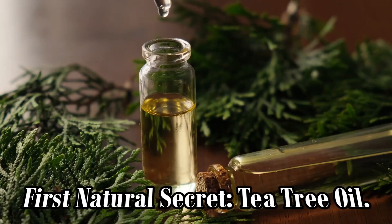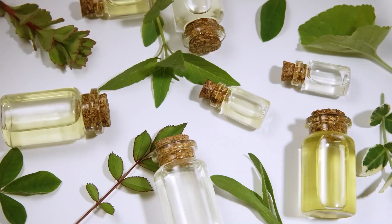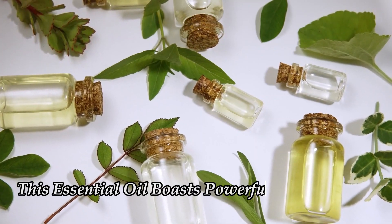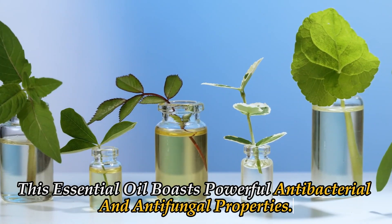Let's start with our first natural secret: tea tree oil. Derived from the leaves of the tea tree, this essential oil boasts powerful antibacterial and antifungal properties.